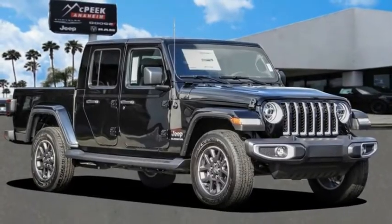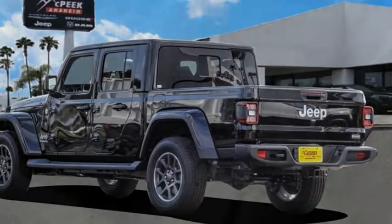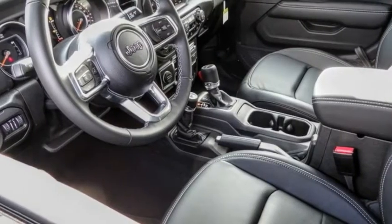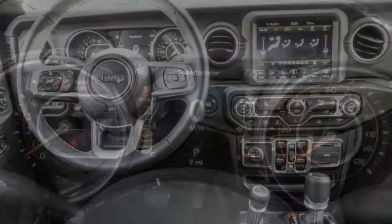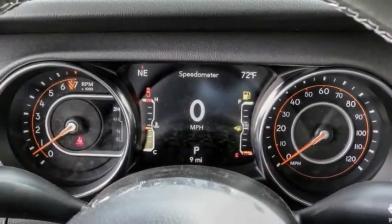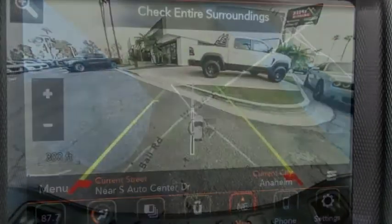Make a great choice today with the 2022 Gladiator. The Jeep Gladiator is just the off-road truck that Jeep fans have been waiting on. Enjoy the functionality of a truck while retaining the off-road capability. You'll fall in love with this Jeep Gladiator — this vehicle has less than 100 miles.